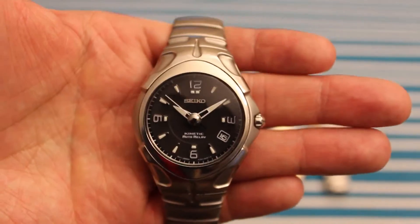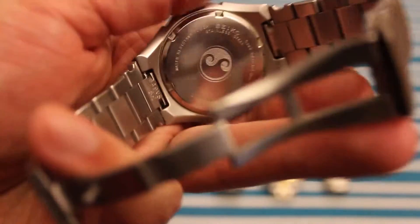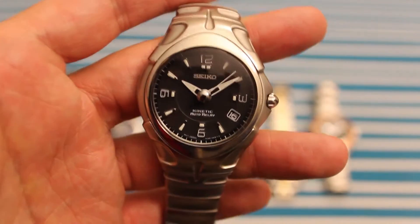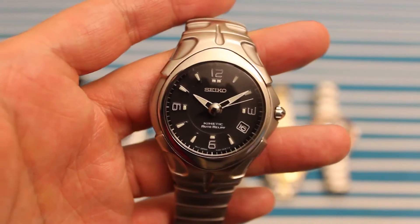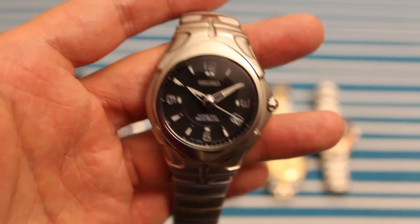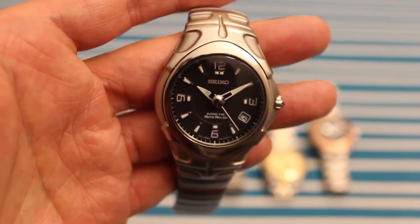I do still like the bracelet and the dial — it's a nice solid watch. I do enjoy still having this one around, but it's going to be one of those that stays in the watch box most of the time and doesn't really get a lot of wrist time. As I go through the rest of these I'm going to talk about first the ones I don't really wear much anymore, followed by the daily wearers as we get into the latter portion.